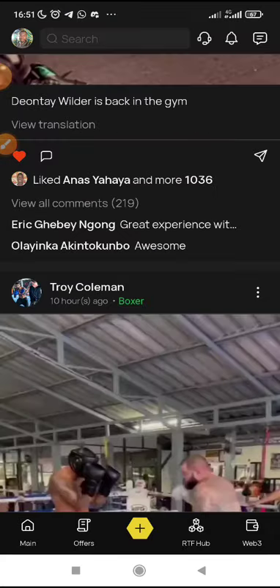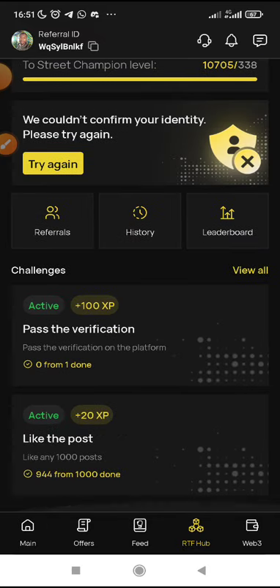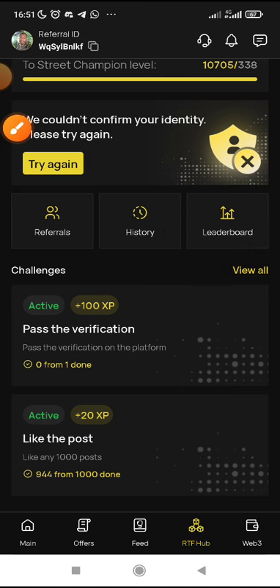I wouldn't want to make this video too long. You can see my likes actually increased from 934 to 944. Please guys, make sure you complete this one, because a lot of people will be lazy to like 1,000 and this will make you rank above them. Remember, the higher your ranking on the leaderboard, the higher you earn — the higher you are positioned to earn more than others. Just make sure you complete all the tasks. Don't forget that if you do not complete the tasks, it is the tasks that actually determine your position and your earning on this RTF.